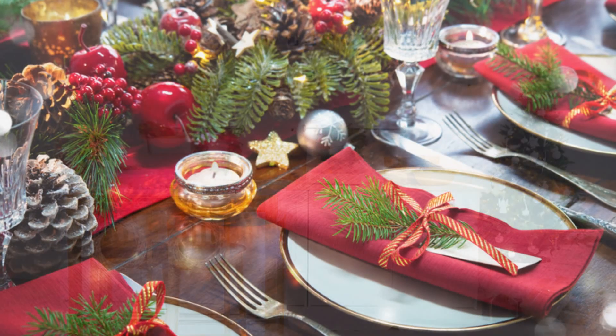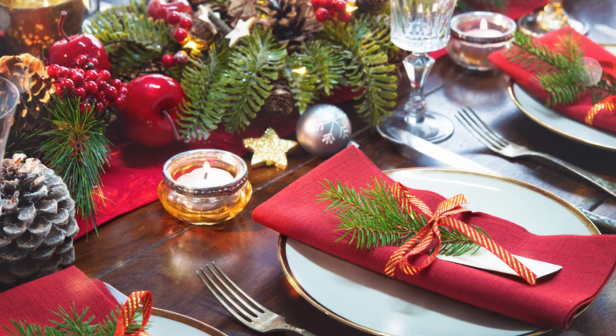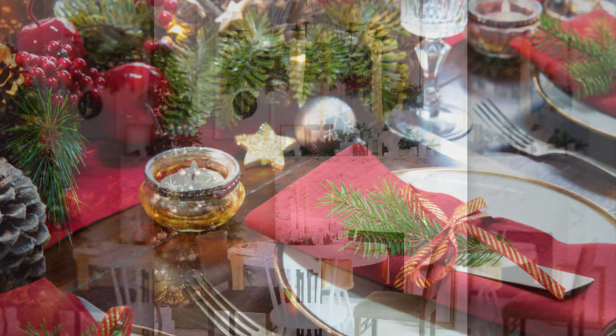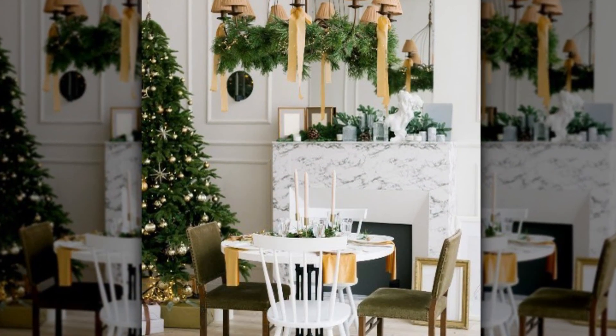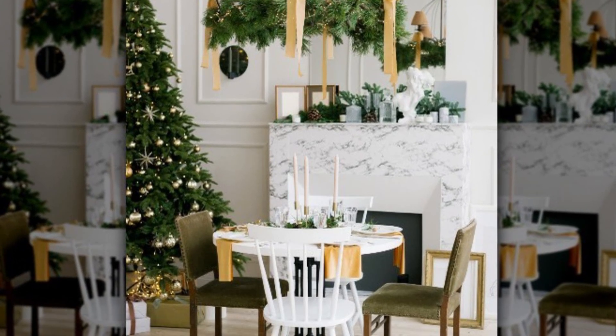Indulge your sweet tooth with a candy cane Christmas theme. Choose a red and white color scheme and use candy canes as part of your decor. You can create beautiful candy cane centerpieces, hang them on the backs of chairs, or even incorporate them into your place settings. Red and white striped tableware and peppermint-scented candles complete the look.